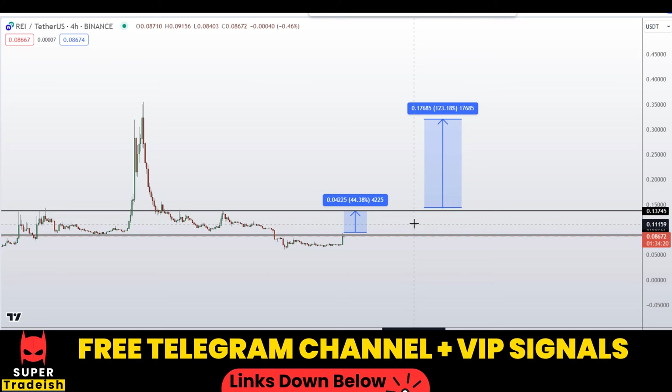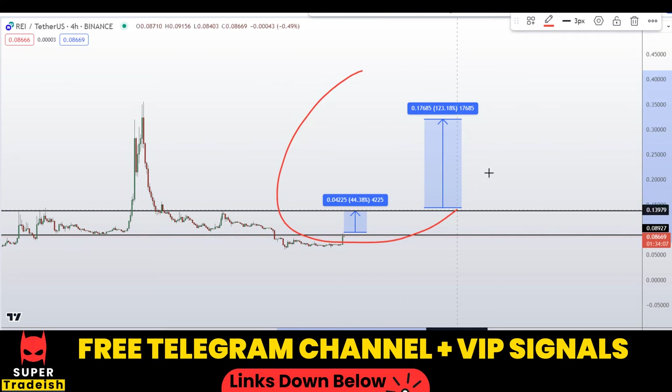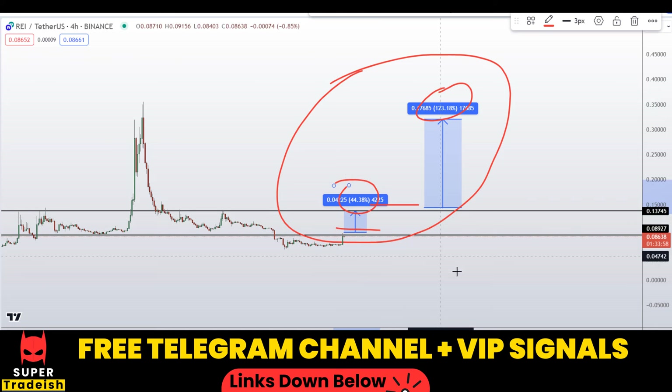In order to get real-time updates, you need to follow me on my VIP Telegram group or the free Telegram group — link is in the description. So on REI Network there are two breakout scenarios: the first targeting around 44% gains and the second around 120–130% gains, both without leverage. I hope you liked this quick video analysis on REI Network — if you did, please smash the like button, subscribe to this YouTube channel, and don't forget to hit the bell notification.